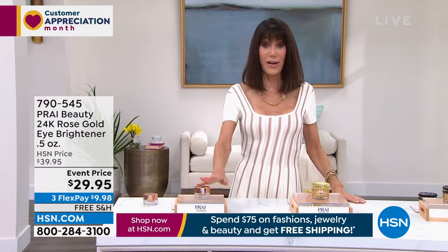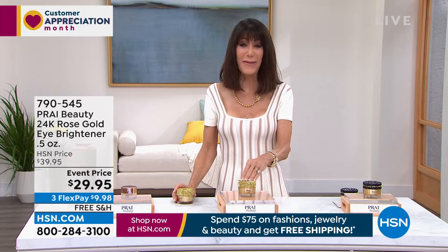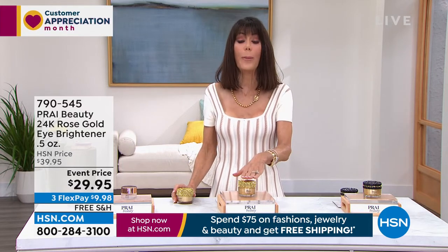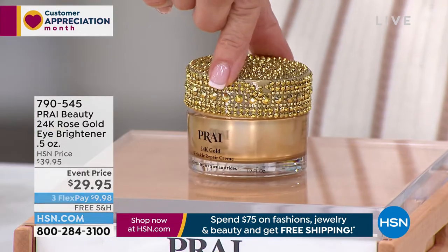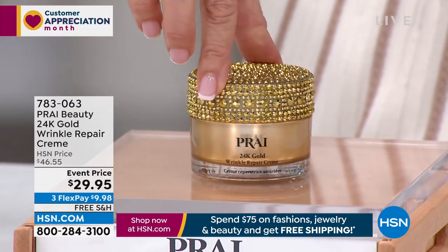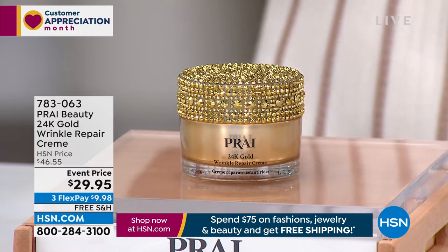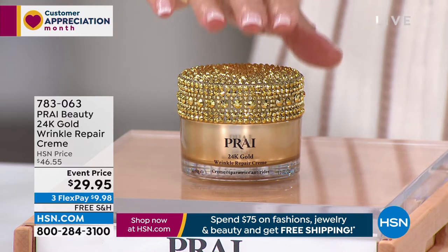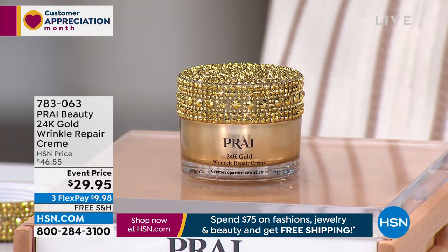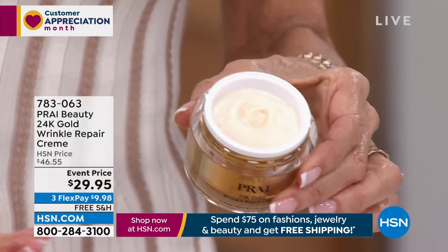Now we're going to stay in the 24 Karat Gold world — one of our favorites. So many of our products in the 24 Karat category have become customer picks. This is your wrinkle repair cream — look at the packaging, this gorgeous golden jar. It's formulated with precious metals and peptides, minimizing the appearance of lines and wrinkles, and it's about immediate radiance. Today from $46.95, for customer appreciation month, it's $29.95 along with free shipping and handling and three flex pay payments.